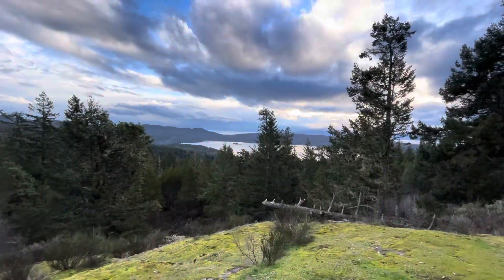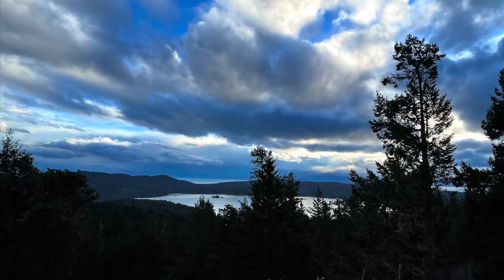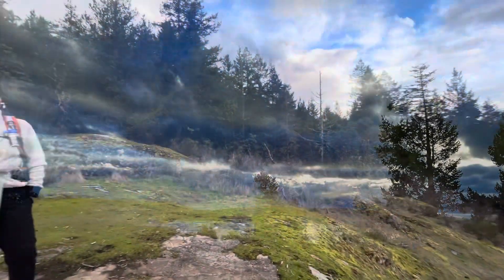Right off the bat we're hit with absolutely stunning views. East Souk — if you haven't been up this way, you've got to check it out.